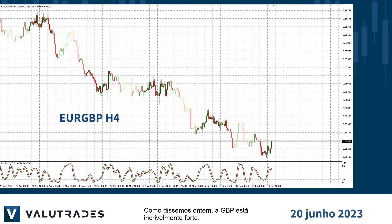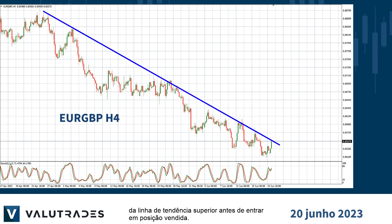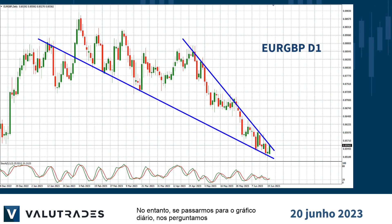As we said yesterday, GBP is incredibly strong. We see a pullback today on Euro Pound and we would like to see it bounce off the upper trend line before going short. However, if we move out to the daily chart, we wonder if we are seeing a falling wedge, which is a bearish pattern.